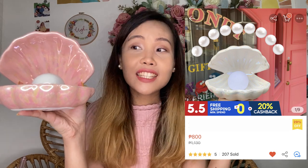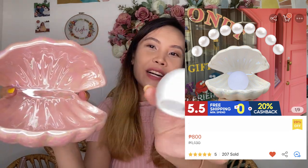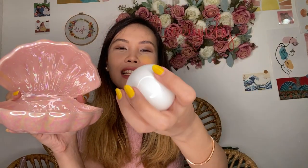Next is this super cute trinket tray na is in the shape of a seashell - tapos yung pearl, you can insert a battery here tapos maglalight up siya. I initially bought it para pang-decorate, ilalagay yung mga accessories like my earrings, clips, rings. Super cute!